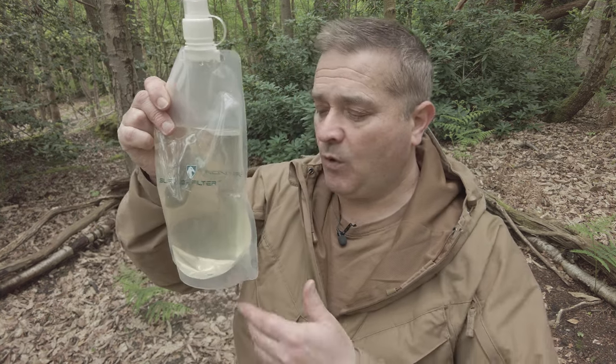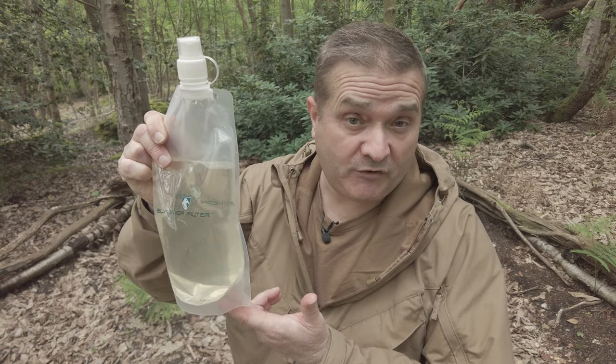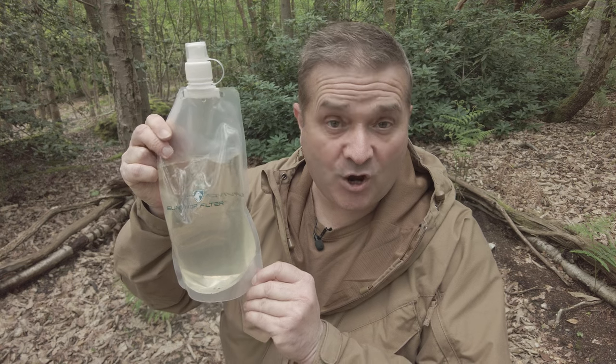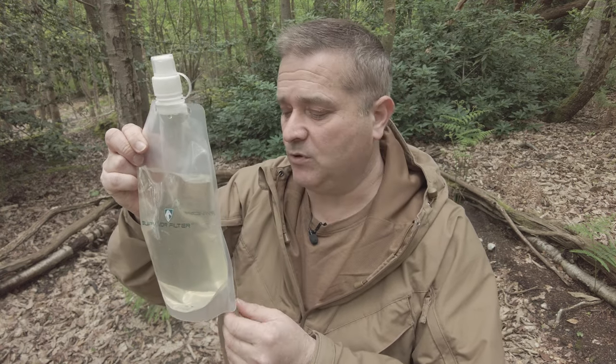Once you've found your water source, the next step is to collect the water — try not to disturb it as much as possible because you want to collect as clean and clear water as you can. The first thing we do after collecting is give it a visual inspection. I can see some sediment at the bottom and this water has a definite colour to it. This was collected at the lake, so it's wild dirty water and we're definitely going to need to treat it.